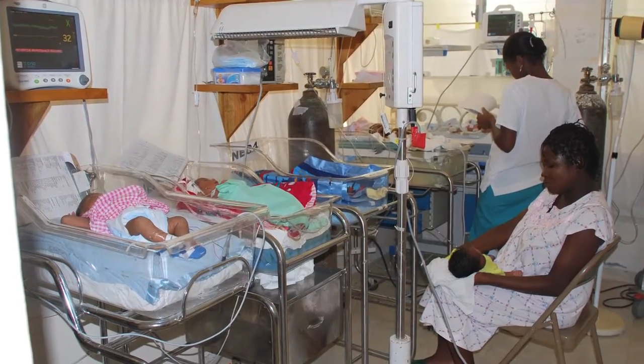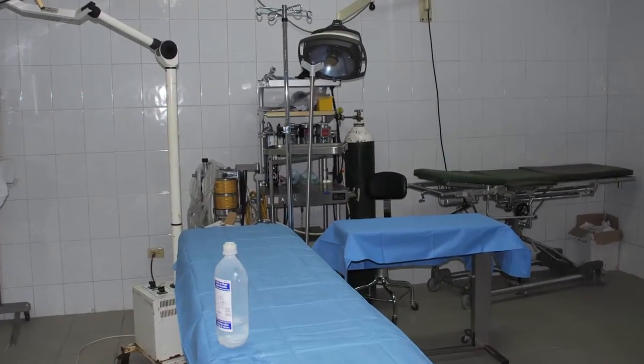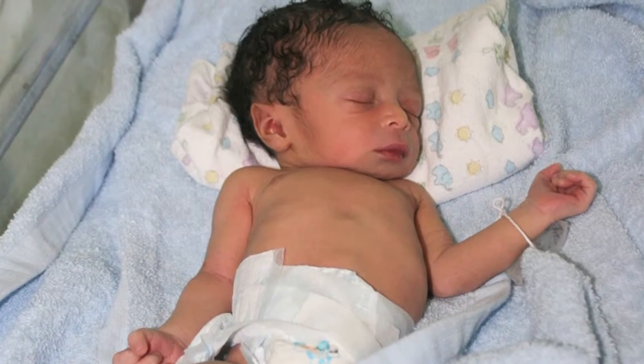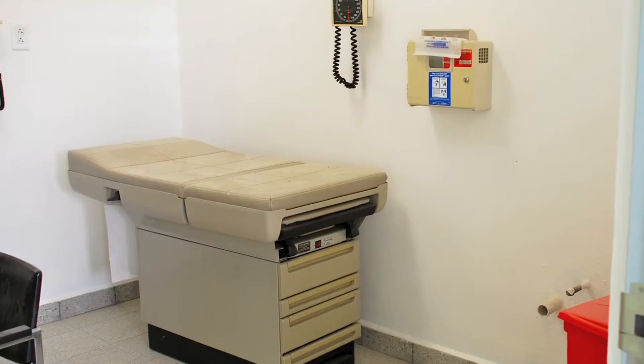Mortality rates are shockingly high in developing countries, and we help those groups by providing the materials that they need to raise the standard of care, create a safer environment, and gain access to some of what we would consider basic.